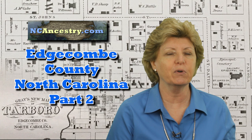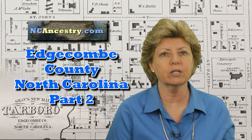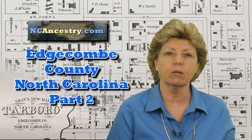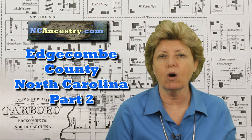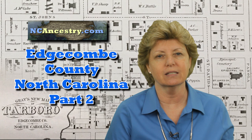My name is Connie Knox. I am a lifelong genealogist here to help you go further, faster, and factually with your family research. If you've not seen part one, make sure that you do, as it has a ton of information about the records available online, offline, and in person in Edgecombe County. You can find a link in my detailed show notes below, and also sign up for the NC Ancestry newsletter at ncancestry.com on the Edgecombe County page.